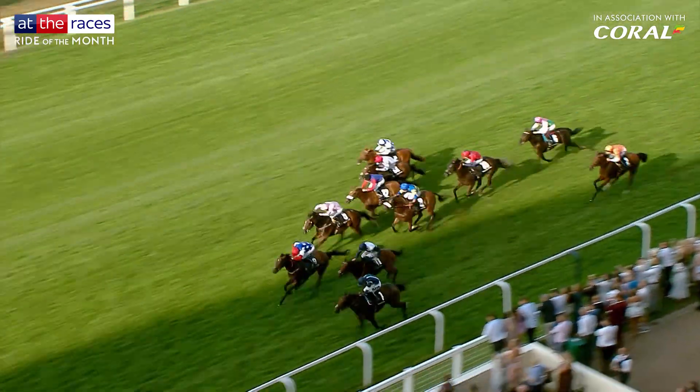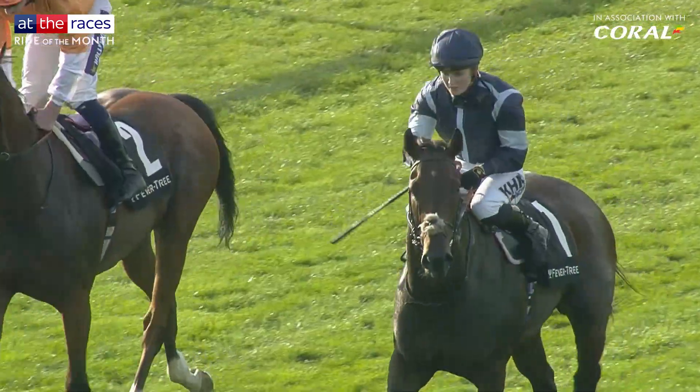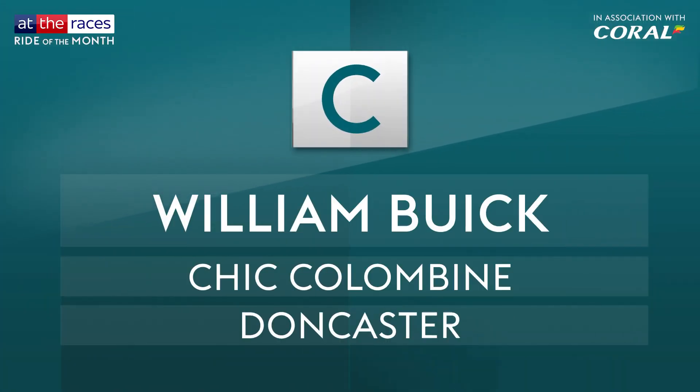Redemption time from Dark Trooper and Vicento. It's Dark Trooper getting up near side — Dark Trooper! Vote C for William Buick's superb effort on Chic Columbine at Doncaster.